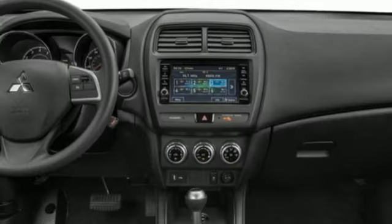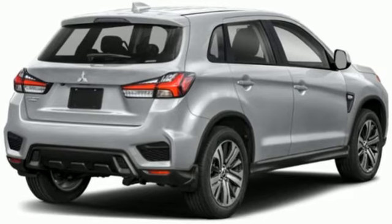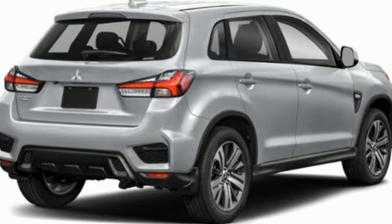Get into something different. Mitsubishi has what you're looking for. Someone is going to drive this fantastic vehicle off the lot. It should be you. Test drive it today.